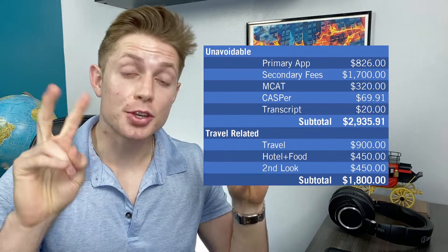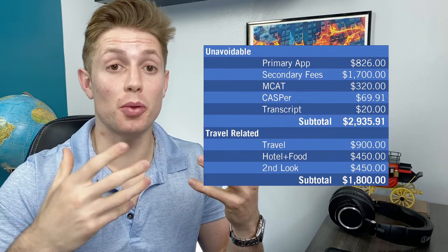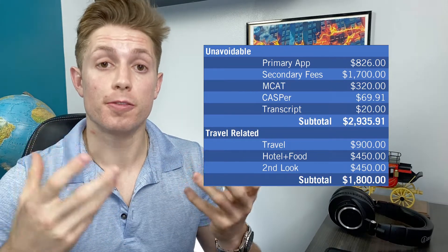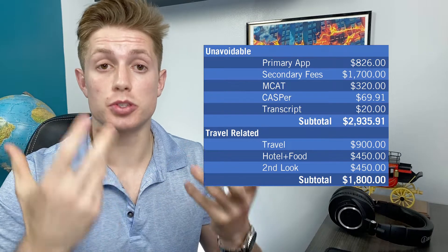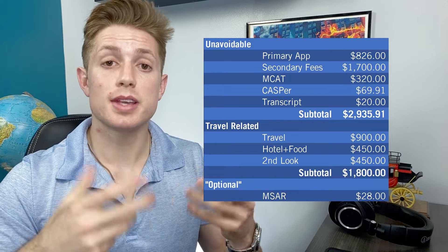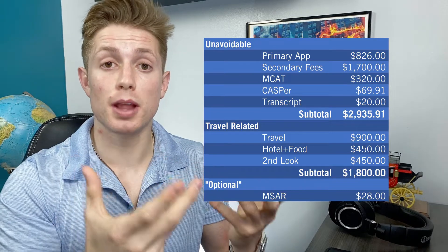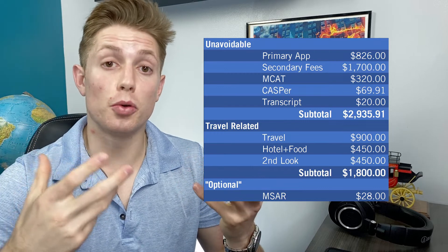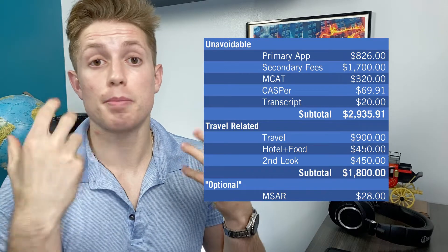Additionally, there are a lot of optional costs — you can argue whether they're truly optional — that people usually pay to apply to medical school. The first is purchasing the MSAR, which is $28. It's not required but I highly recommend it. I'd say the typical average student applying to medical school does pay the $28 for the MSAR.